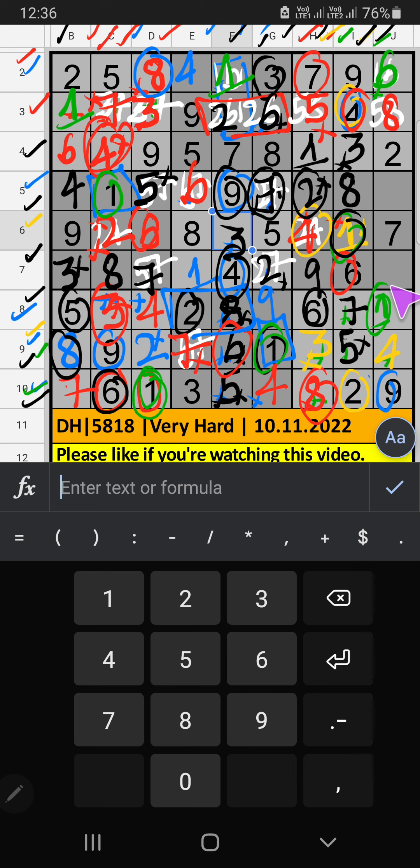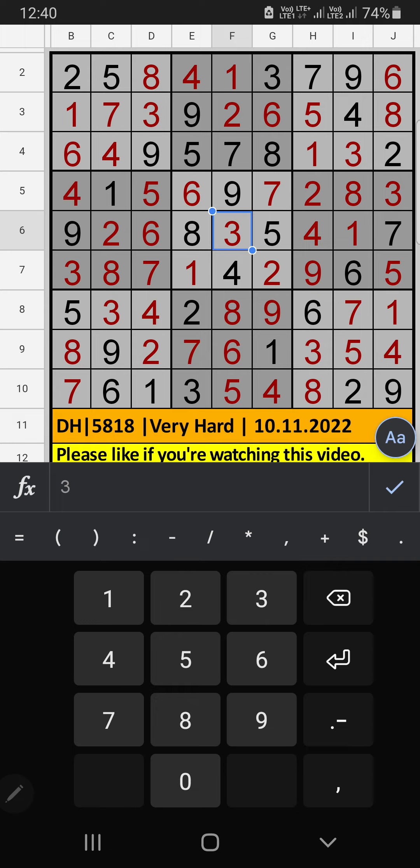Column G has 2 numbers remaining: 3 and 5. 5th grid has 5, so 5 can't come in the cell — 5 is confirmed here. Then 3 is here. If you have any questions, please leave a comment below. Please like and share this video. Thank you very much.